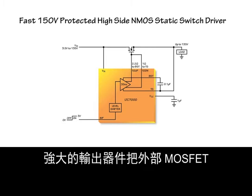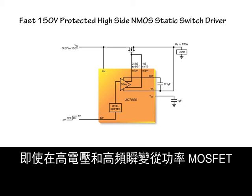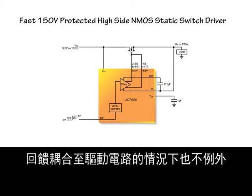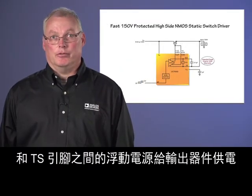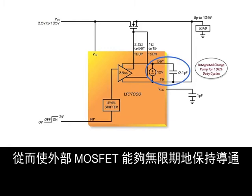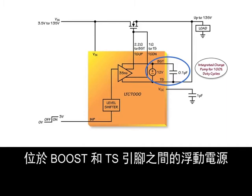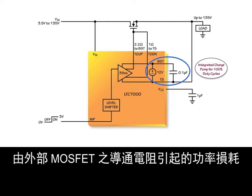The powerful output devices keep the external MOSFET in the state commanded by the low-voltage INP signal, even if high-voltage and high-frequency transients couple from the power MOSFET back to the driving circuitry. The LTC-7000 powers the output devices from a floating supply connected between the Boost and TS pins, powered from an internal charge pump, which allows the external MOSFET to stay on indefinitely. The floating supply between the Boost and TS pins is internally regulated to 12 volts, reducing power losses associated with the on-chip resistance of the external MOSFET.